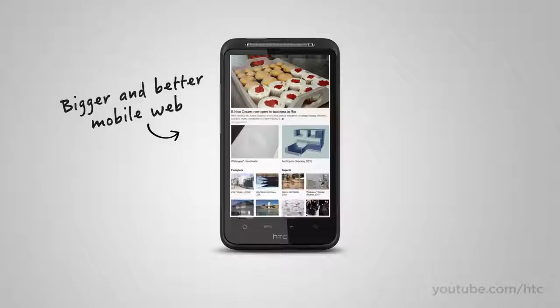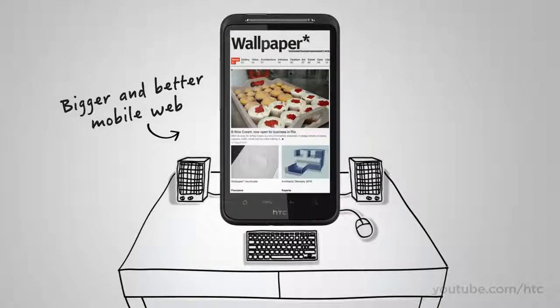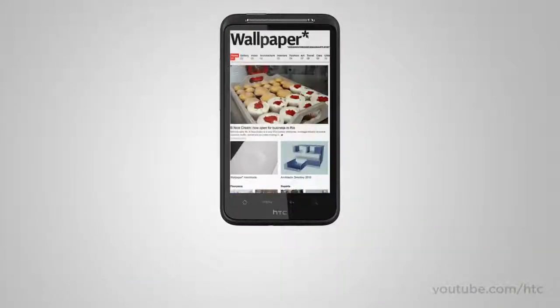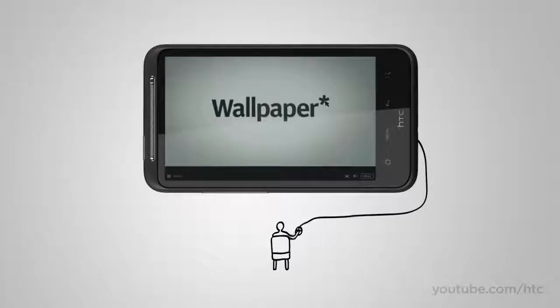With the large screen on the HTC Desire HD, there's no more squinting when browsing the web. But great web surfing is not just about a big screen — what fun is the web when Flash games and videos are out of bounds? On the HTC Desire HD, you get a complete internet experience with Adobe Flash.